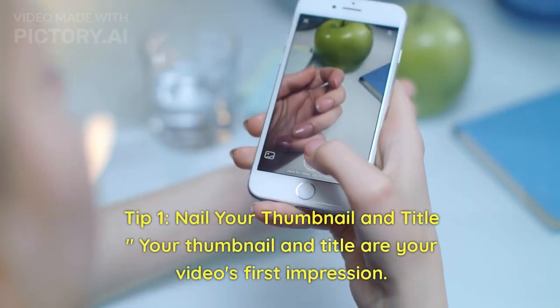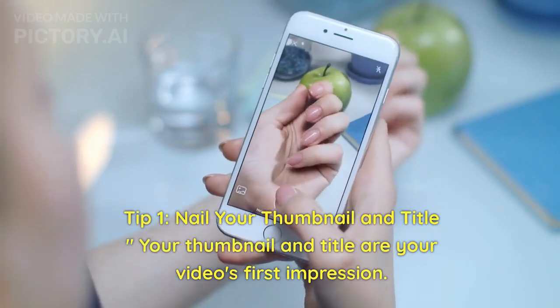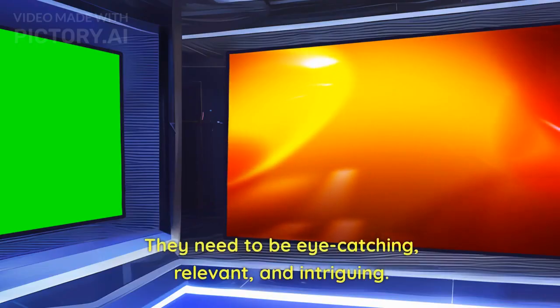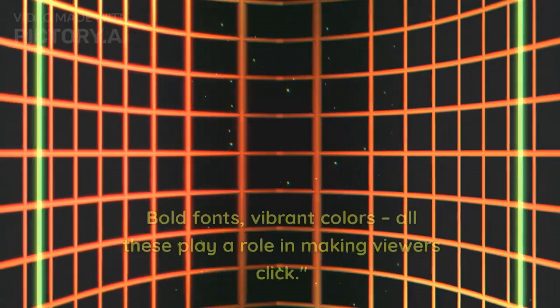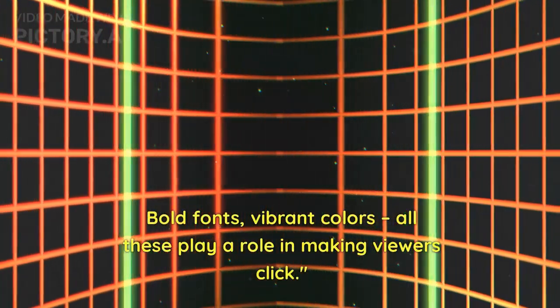Tip 1: Nail your thumbnail and title. Your thumbnail and title are your video's first impression. They need to be eye-catching, relevant, and intriguing. Bold fonts, vibrant colors — all these play a role in making viewers click.